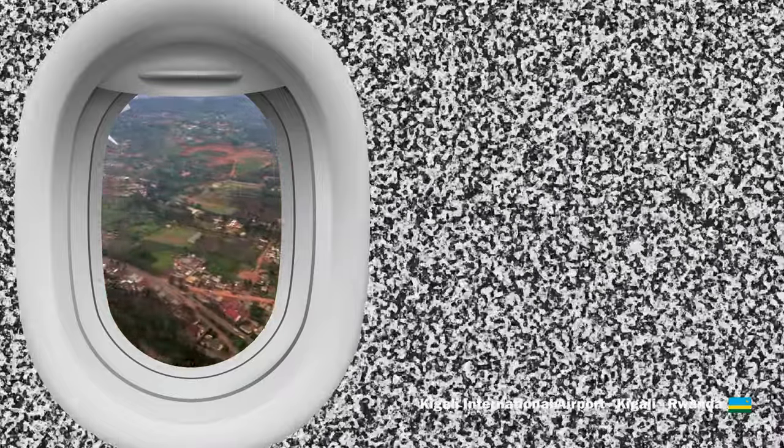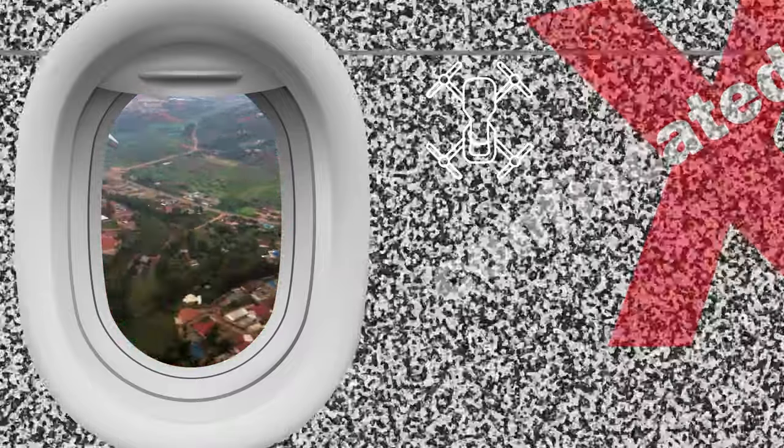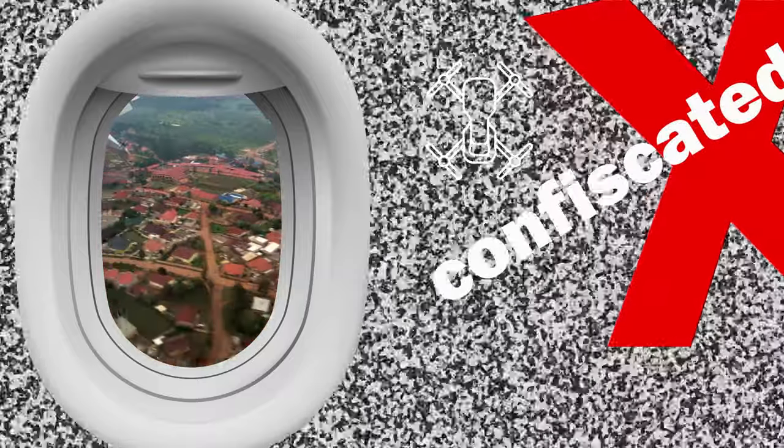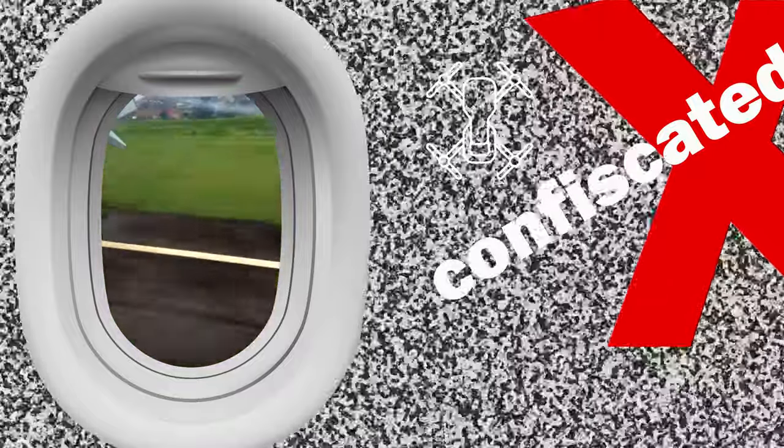Tip nine: yes, take some risks, but be responsible. Fly legal. Do your research, know what's permitted. In my case, not having the required paperwork on arrival in Rwanda meant immediate confiscation — hence the white noise in this segment. No flights, no footage from that trip.